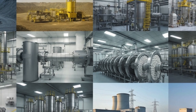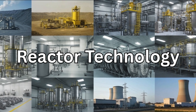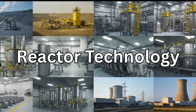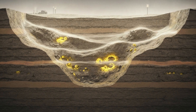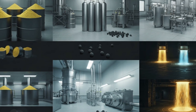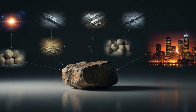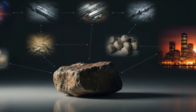So the next time you hear about uranium, nuclear energy, or reactor technology, you'll know the real journey behind it — from cosmic birth, to hidden underground veins, to yellow cake, gas, pellets, and finally pure electricity. A simple rock with a history more dramatic than any movie script.